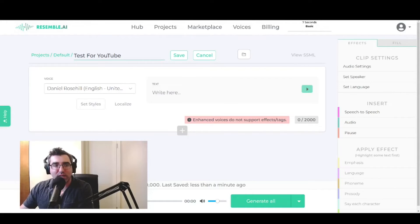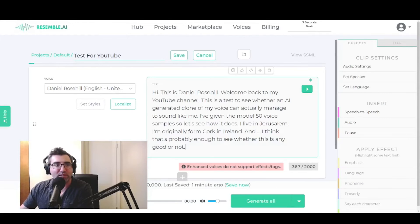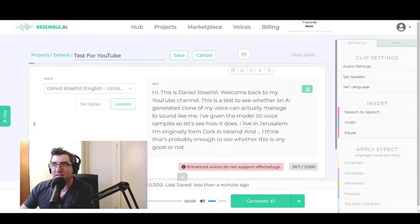This is what it looks like on the inside. I have started a new project, I'm going to drop in my text from the clipboard, and then I'm going to hit generate. It's going to take probably 10 seconds or so, and I'm going to put my microphone on mute so we can hear the output.